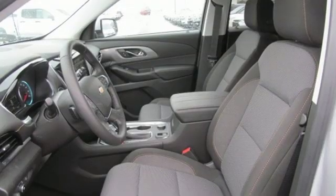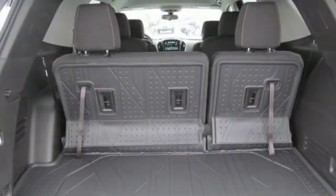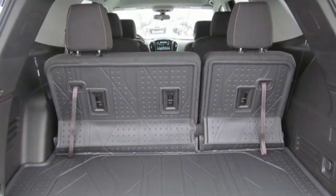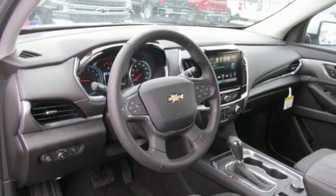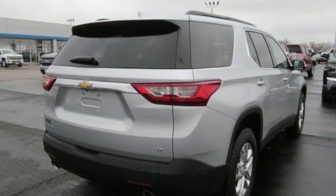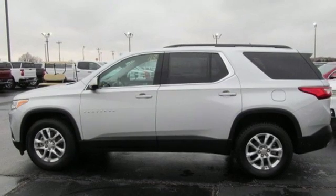V6 engine, dual zone climate control, Bluetooth streaming audio, manual tilting steering column, power heated mirrors, active noise cancellation, active grille shutters, Apple CarPlay, Android Auto, and automatic transmission.